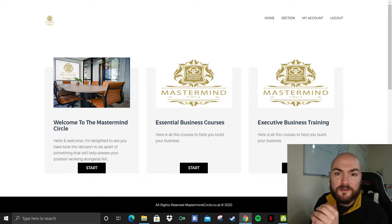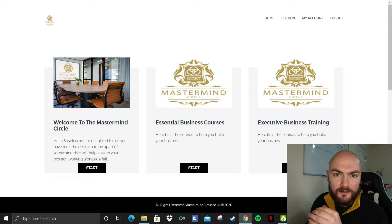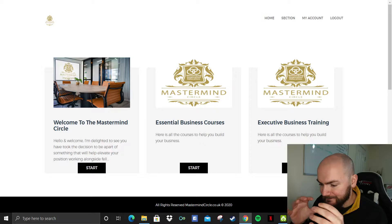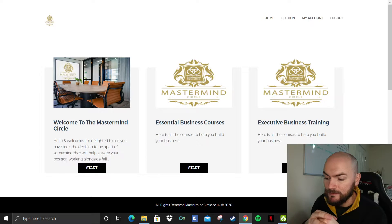Hi there guys, Will Stephens here and I'm doing a Mastermind Circle review today. This one is a little bit different than usual — it's not Warrior Plus, JVZoo or anything like that. This is a product made by my friend James Kennedy and it's an all-in-one sort of business package, mainly aimed at UK-based businesses. With 2021 and COVID and all that, a lot of people are starting out their own little businesses at the moment.